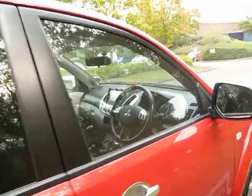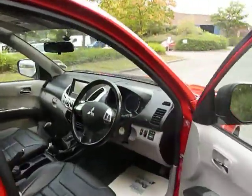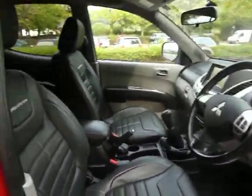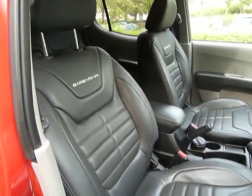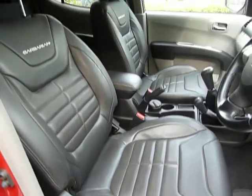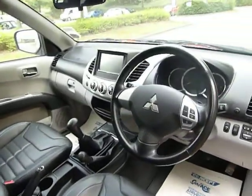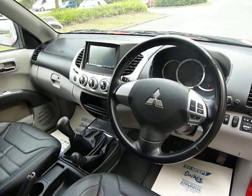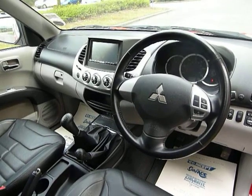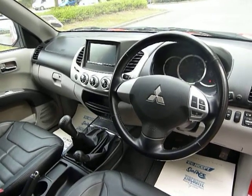If we come into the front of the cab, you'll see that it's a very nicely designed cab. You have the Barbarian logo embroidered into the leather interior with a nice finish. Other features include satellite navigation, climate-controlled aircon, electric windows and electric mirrors.